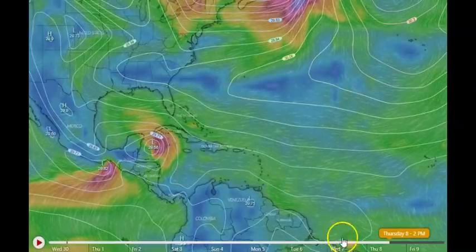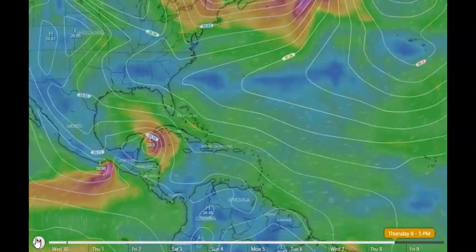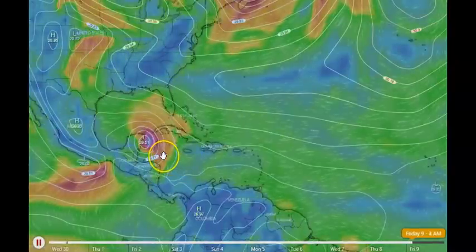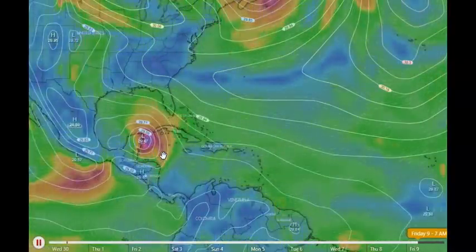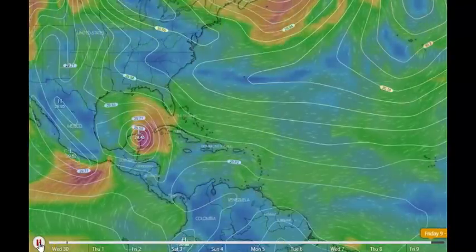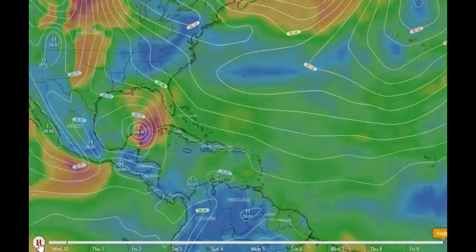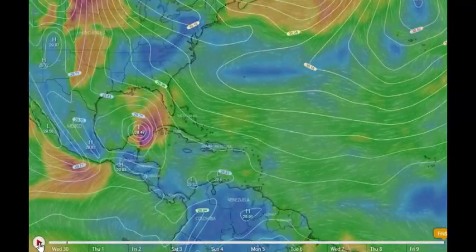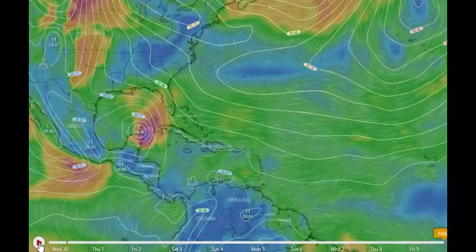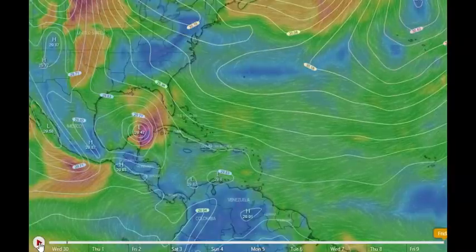Even over in Jamaica — watch this — this is something later next week we are going to have to pay attention to as it moves on across. This is Thursday the 8th; this system is getting organized better and better with the barometric pressure falling. It's right in that area, looking like it's going to come up in the Gulf — you can see it's got isobars around it, all the good stuff, all the components to make a storm. We really need to watch this.